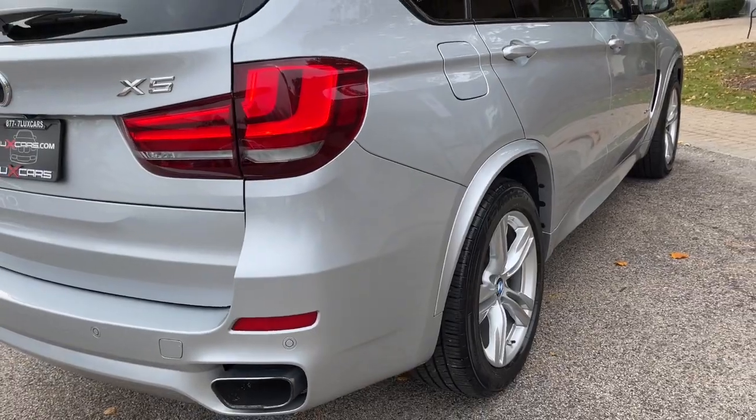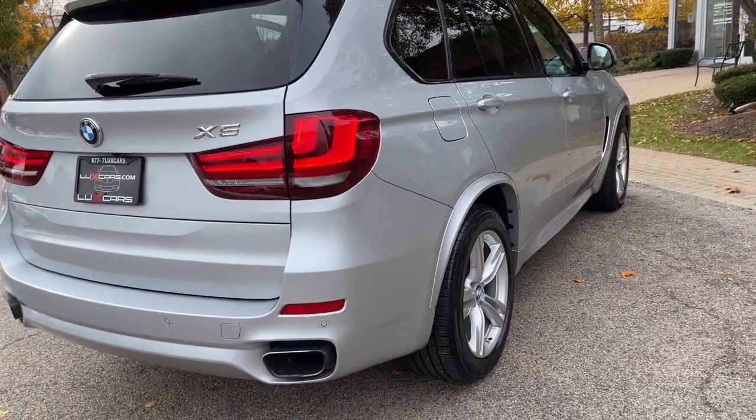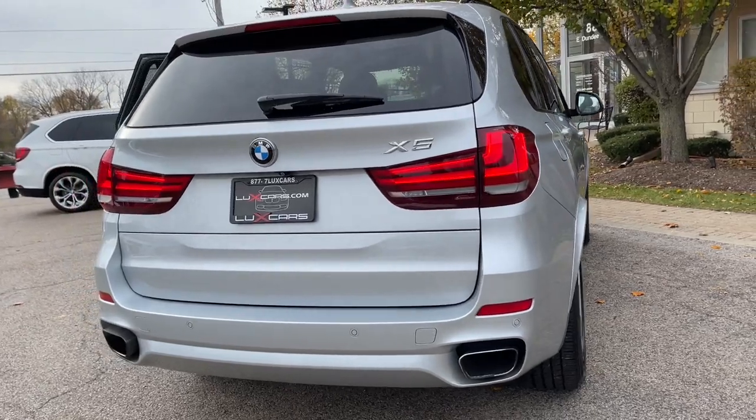Satellite Radio, HD Radio, Bluetooth Audio Streaming, Power Lift Gate, and 19-inch Alloy Wheels.